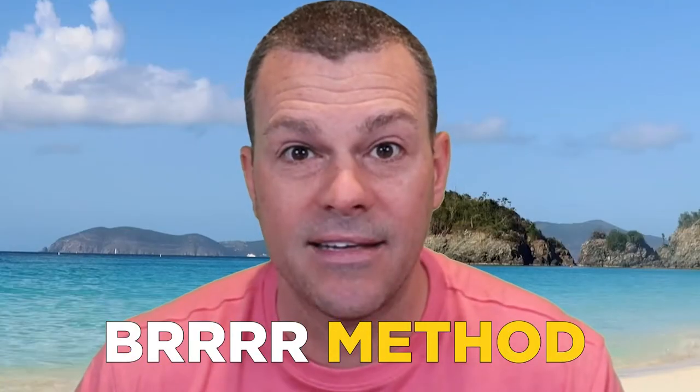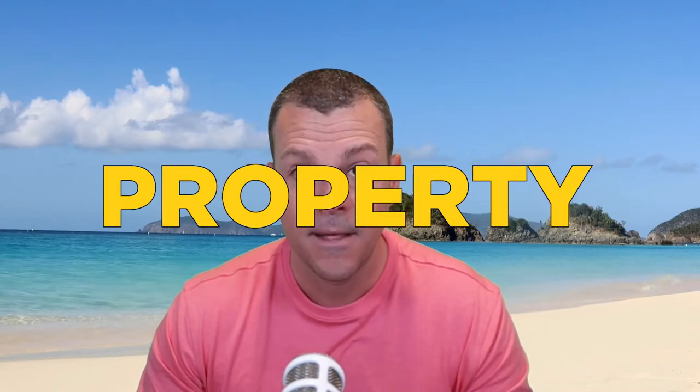My personal favorite way is to use the BRRRR method, which will allow you to not have any money in the deal in the end. You can do this on your first rental property or your hundredth rental property. There are a couple steps involved, but the end result lets you buy your first rental property with no money. Number three: use the BRRRR method.